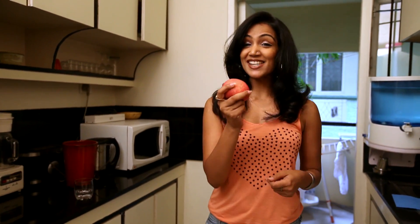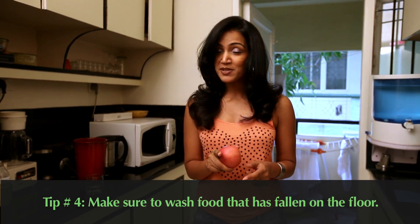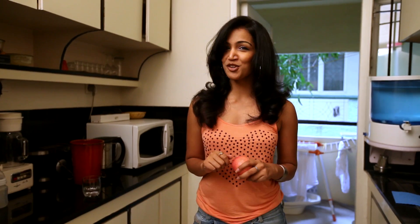Oops, dropped my apple. Well, while we're at it, let's talk about the five-second rule, which says if you drop something and you pick it up within five seconds, it's still good to use. Absolutely wrong. The kitchen floor is dirty, so if you do drop something, make sure you wash it before you use it.